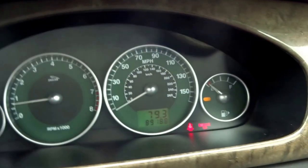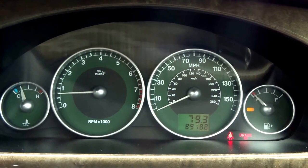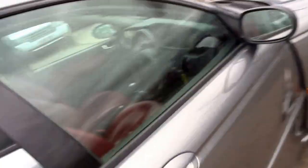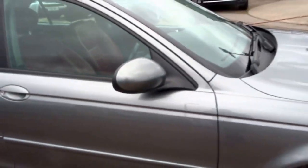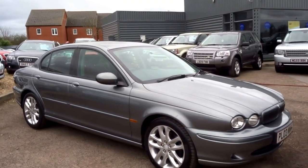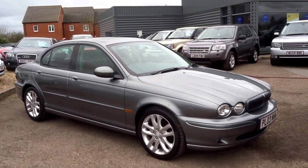It's done 89,000 miles. We are advertising this car for 1,990 pounds. If you would like to reserve the vehicle you can do so on the telephone — 01926 267813 — ask for George.